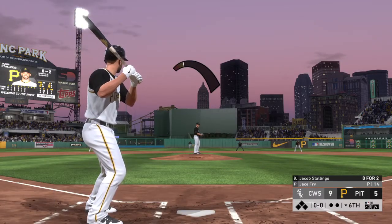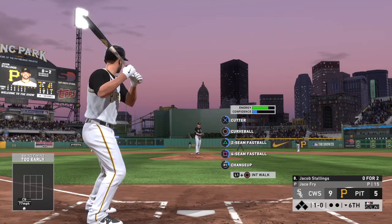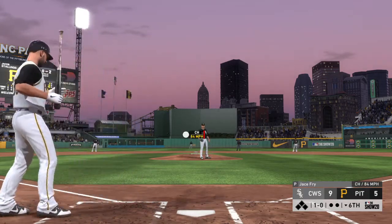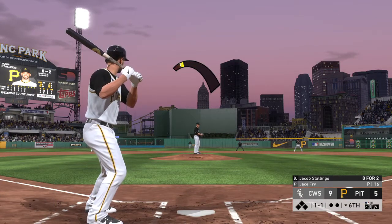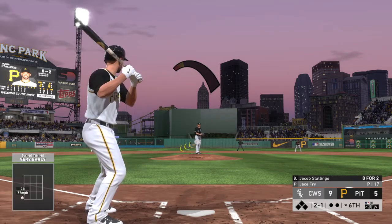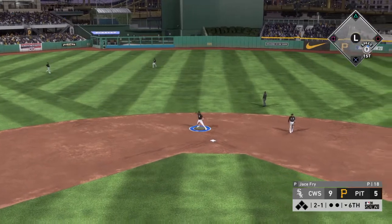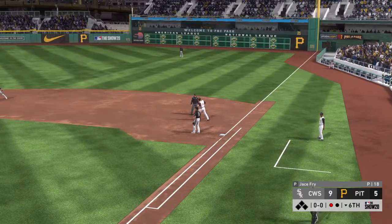Now at the plate Jacob Stallings — he'll take a breaking ball too low, one-zero. Can't sit back long enough and the count evens up at one-one. Now the pitch — starts to go around but the home plate umpire says he held up, ball two. Ground ball sent back up the middle, Anderson scoops it up, throw on to first — good comeback there as he gets the first out of the inning.